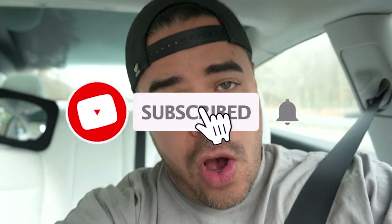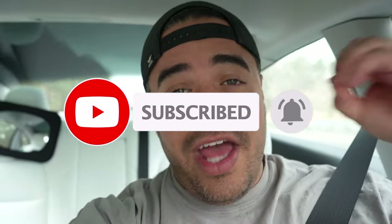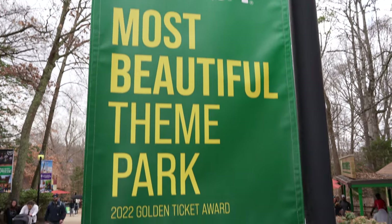Welcome back to another video guys, thank you for tuning in. As you can see we are in the car and we are headed to the park. Specifically today we are headed to Busch Gardens. It's early in the year and I know a lot of you are considering your ticket options — whether or not you should get a one-day ticket or membership to the park.